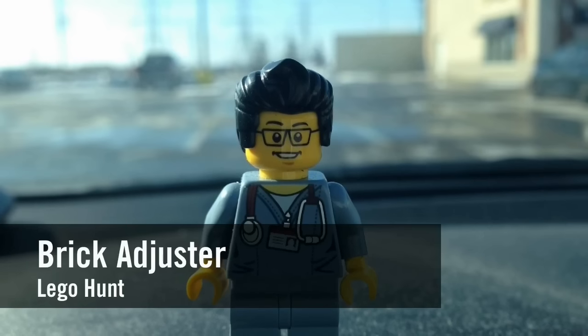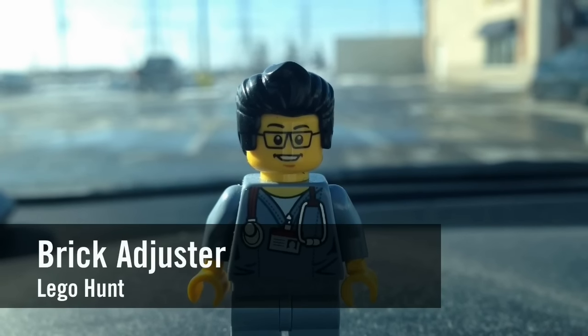Hello YouTube! It's the Brick Adjuster here with another LEGO hunt. Today we're at Toys R Us.